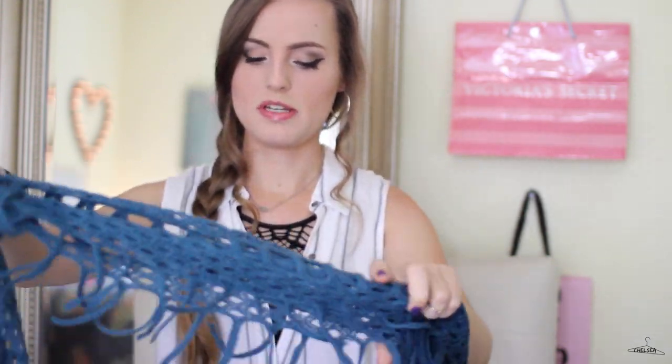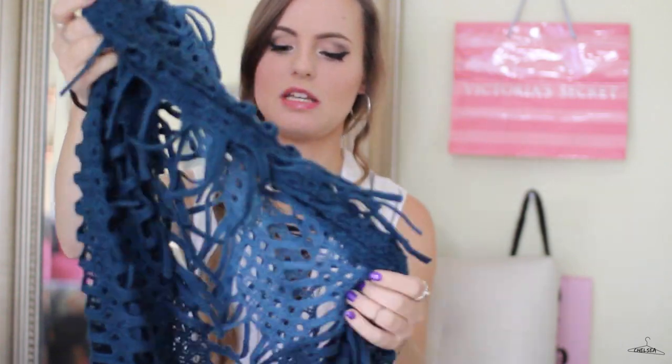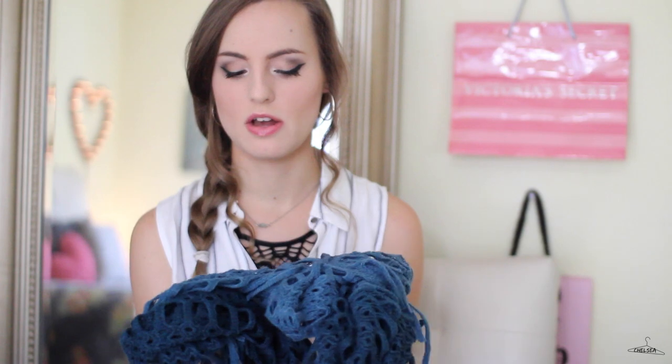Now moving on to PacSun — I just got three things. The first thing is this open-knit infinity scarf with fringe. It's kind of like a teal, a light teal to dark teal ombre. I love scarves for the fall, and my favorites are infinity scarves, but I didn't have a lot of them. So I actually got this on sale during the summer, and I can't wait to wear this.